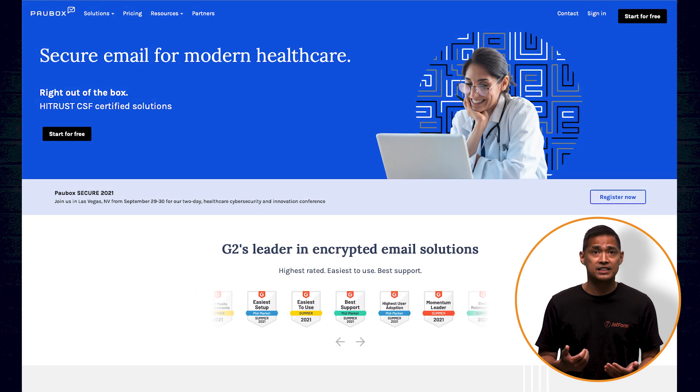Powerbox encrypts emails without requiring you to learn another software platform. With this, you can keep using your current email account. It's got cross-device functionality, and comes with free business associate access.